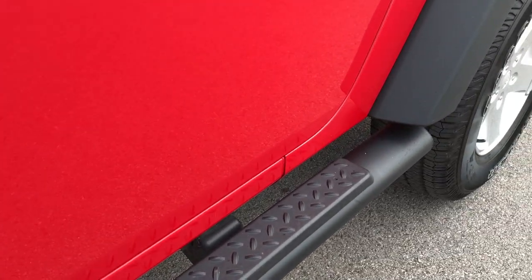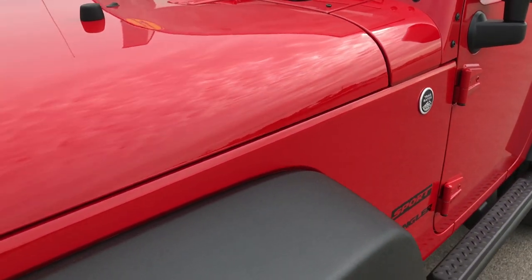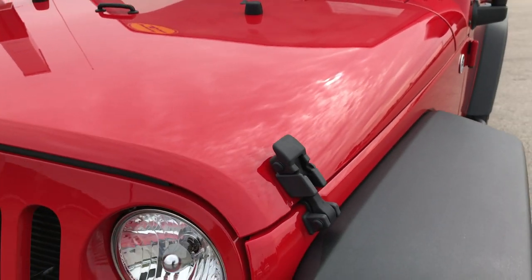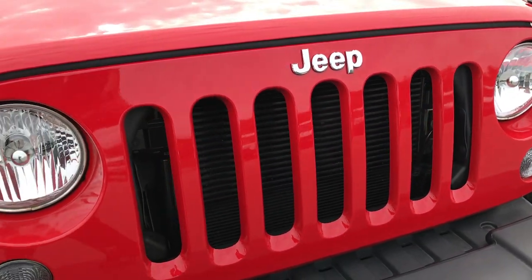Comes with the Mopar black step bars. Flame red is the color. Didn't see any dents or dings on the hood, and the front grille is absolutely perfect.